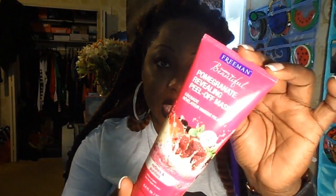This one is from Freeman Feeling Beautiful — pomegranate revealing peel-off mask. I did try this before doing the Beauty with D video. I don't like it — it wasn't as powerful or potent as my other masks that I normally wear. It did make my skin feel softer but it didn't really pull off a lot of dead skin and blackheads. It was nice, I'm still going to use it though. I got this one off Amazon.